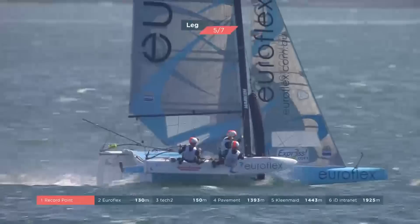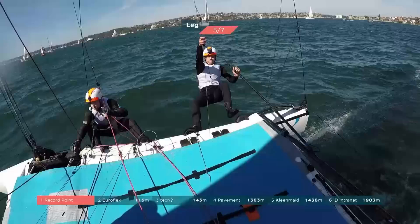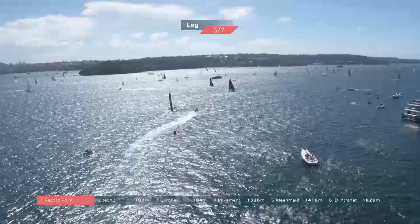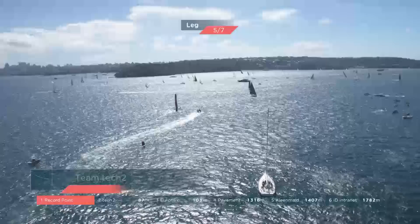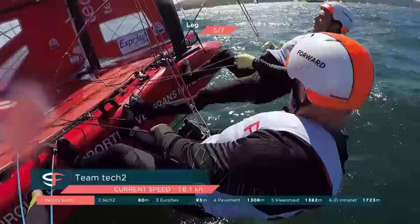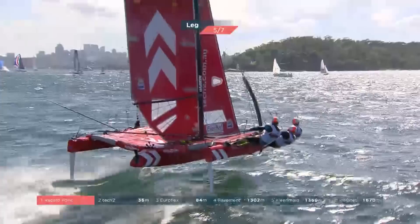EuroFlex have got that pressure out on the left — they're on a roll, making good gains into second place. It was definitely the right call. EuroFlex have nailed it, although yet again we see Tech Two build speed. Tech Two always look to have nice boat control and they're enjoying the sailing — they're always in the moment.